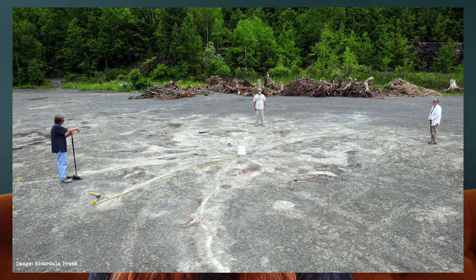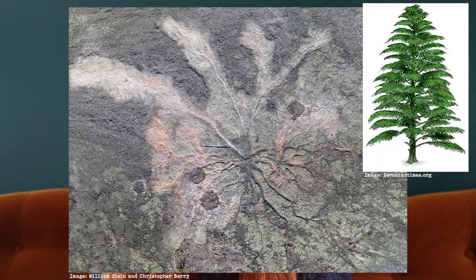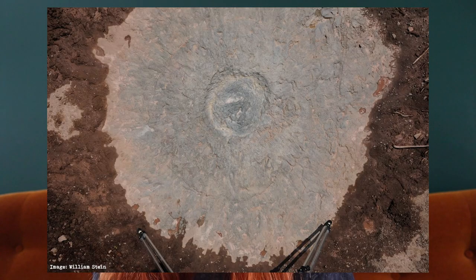In 2009, there was actually yet another discovery of a fossilized forest found in Cairo, New York, which is about 30 miles east of Gilboa. This discovery is unique compared to the Gilboa tree stump fossils because it wasn't really the trees and the stumps themselves, but the root systems at this site. This is actually a bit more exciting because scientists can get a bit more information from root systems instead of just the trees and the stumps.